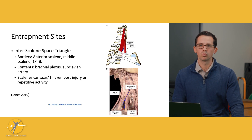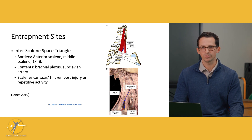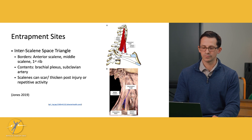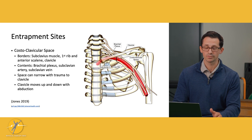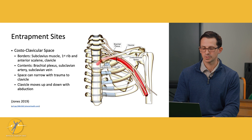The thoracic outlet area can be split into three distinct entrapment sites. First is the interscalene triangle — the space between the anterior and middle scalenes, through which the brachial plexus and subclavian artery pass. If the scalene muscles become thickened or hypertrophied, that can put compression on these structures. A little lower is the costoclavicular space, bordered by the clavicle, the first rib, and the subclavius muscle, where the brachial plexus, subclavian artery, and subclavian vein run. This space can narrow with trauma, and as the clavicle moves up and down with arm movement, it can compress these structures.